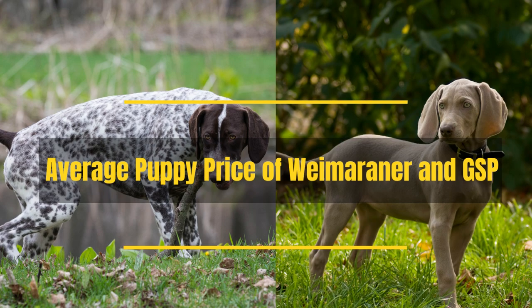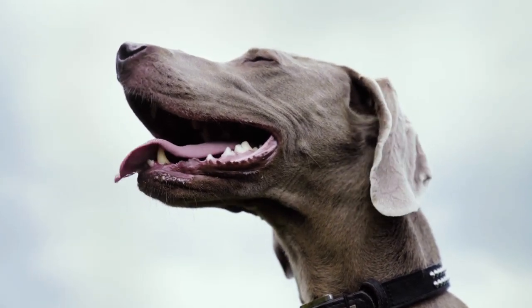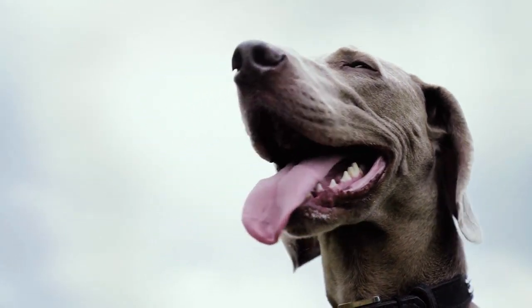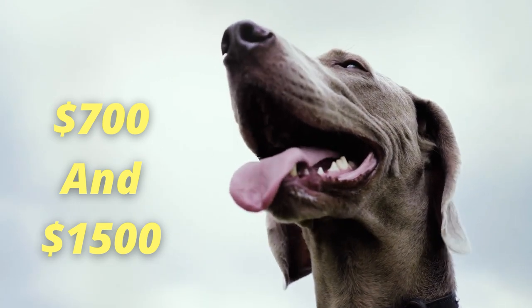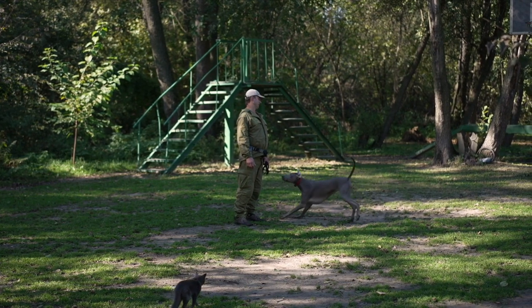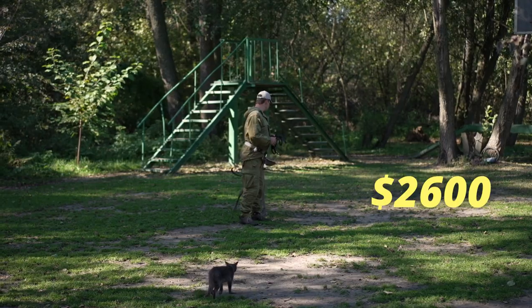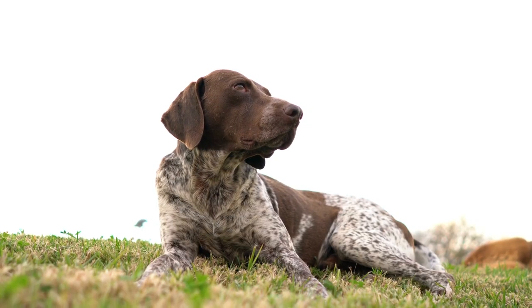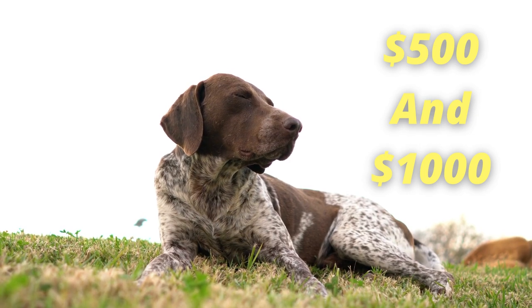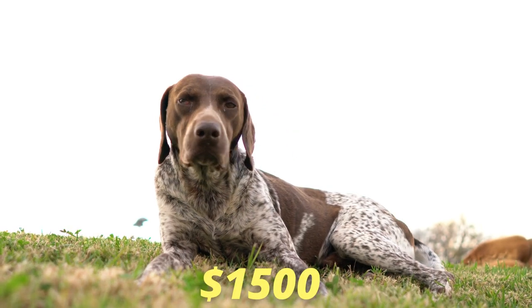The average price of Weimaraner puppies has increased dramatically. The average price used to be between $700 and $1,500, but recently in 2021 there have been puppies for sale costing $2,600. On average, German Shorthaired Pointer puppies will cost between $500 and $1,000, though more recently the upper price has risen to $1,500.